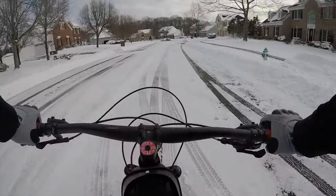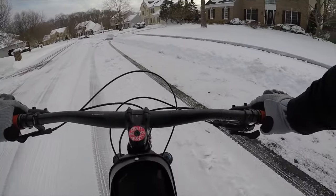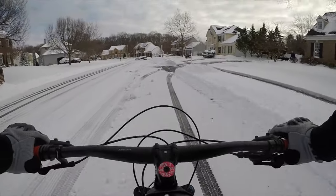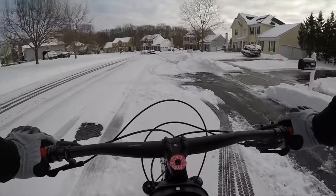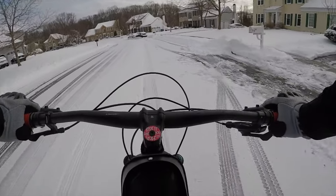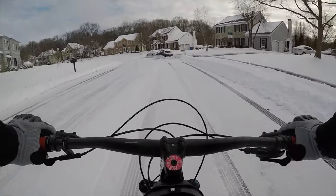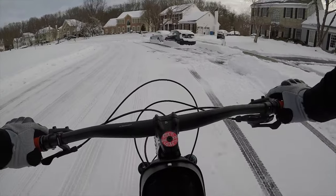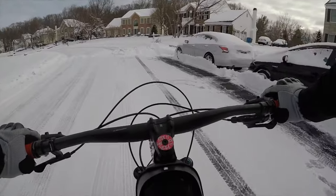Going through that big pile — this was plowed obviously. So far good traction with these 2.6 tires. Braking is good. It's cruising all over here.